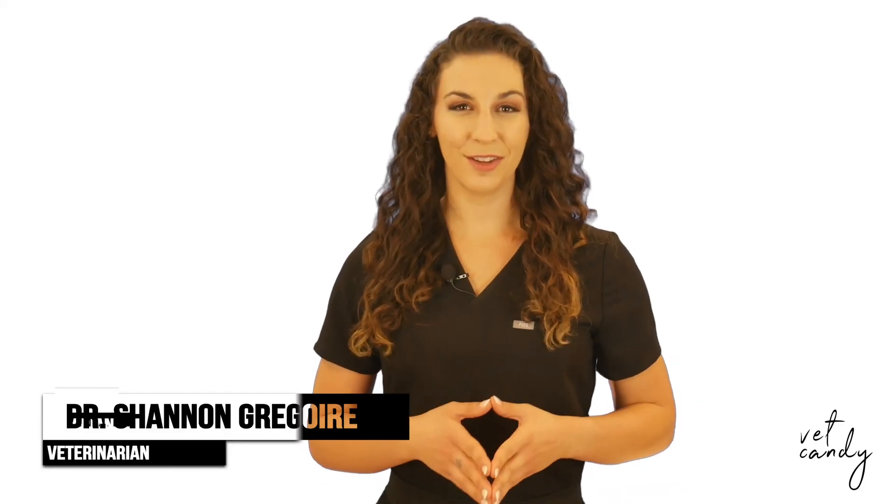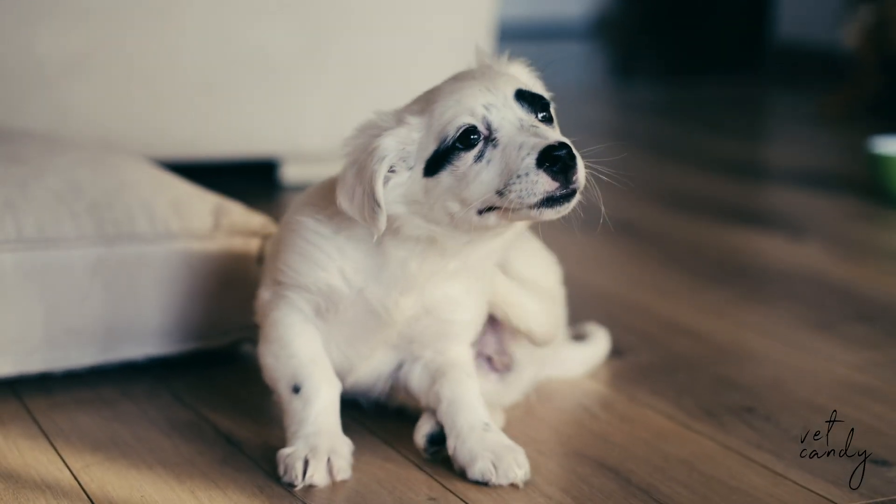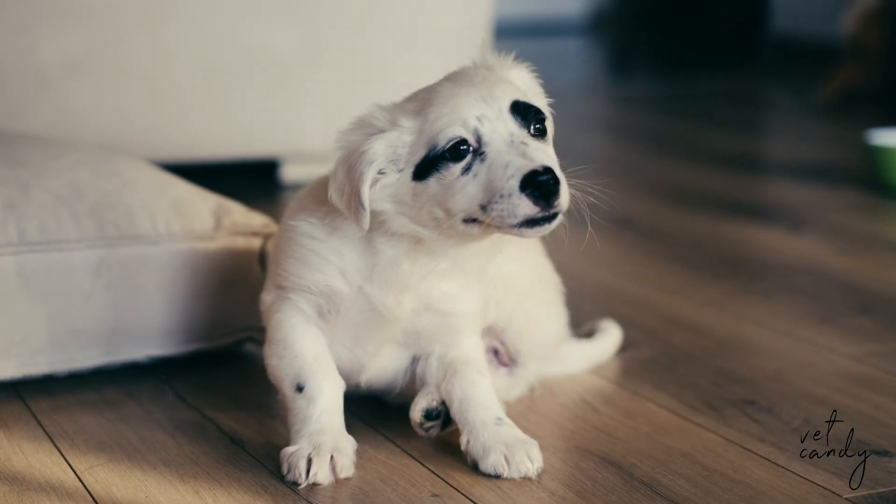Hey there, Dr. Shannon Gregoire here, and I've got a quirky flea fact that's bound to tickle your scientific curiosity. Now, we've all had our fair share of encounters with these little critters, but did you ever stop to wonder about the secret behind their gravity-defying leaps?